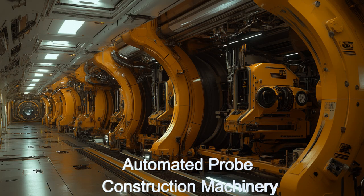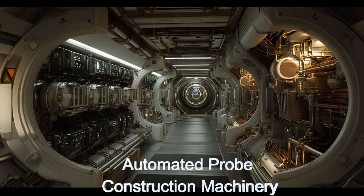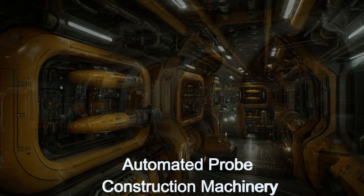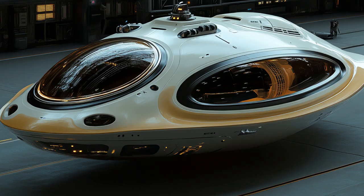Equipped with automated manufacturing systems, efficient resource management, and interplanetary communication, the Vilkop Researcher represents the pinnacle of extraterrestrial engineering. Its high-capacity storage and multipurpose construction bays enable rapid probe construction, meeting the high demands of space exploration.